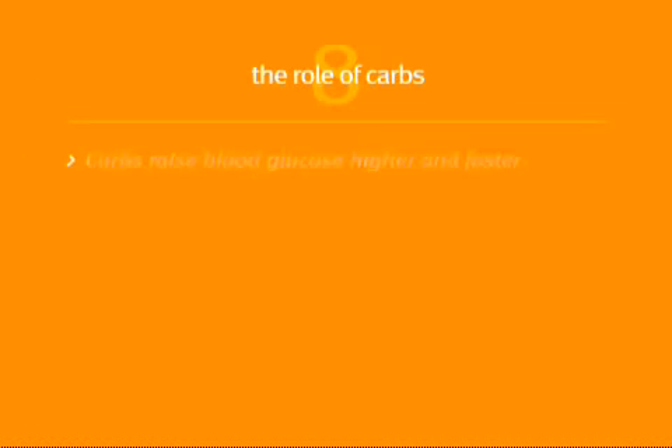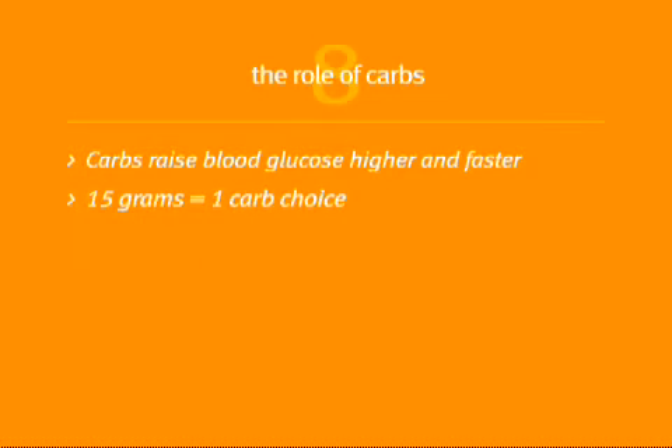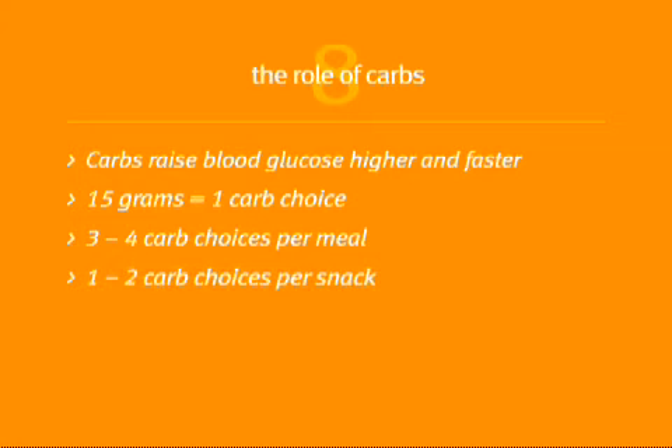Let's recap some details. Foods with carbs raise blood glucose higher and faster than other foods. But don't cut carbs altogether — just mind your portions. When you count carbs, remember 15 grams of carbs equals one carb choice. A meal should have three to four carb choices for energy and a snack should have one to two carb choices.